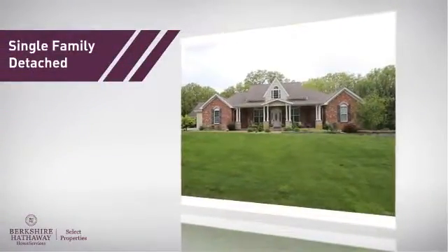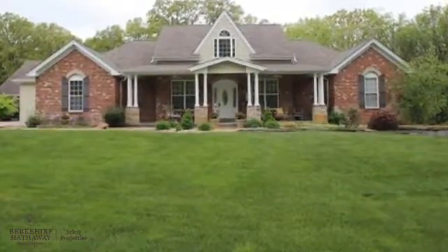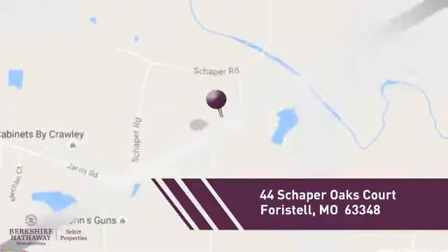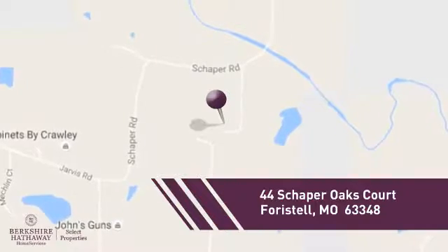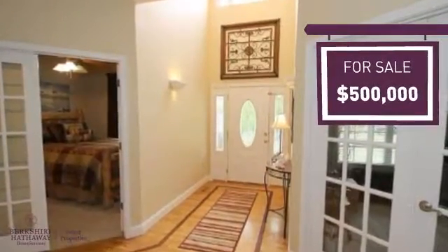This home is a great choice for those looking for comfort, convenience, and the privacy of their own home. And it's located in this area. Currently listed at $500,000, it offers an excellent value for the area.